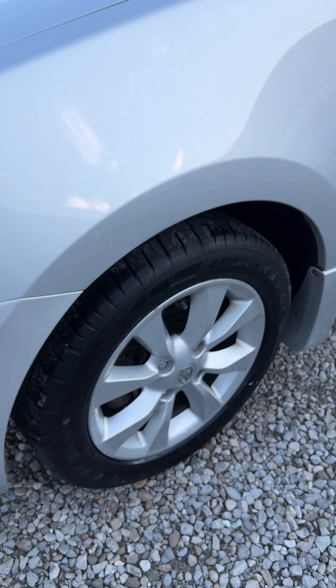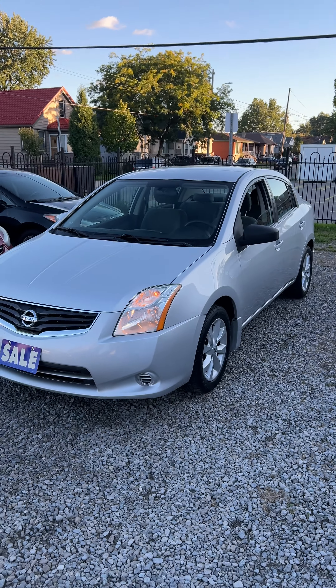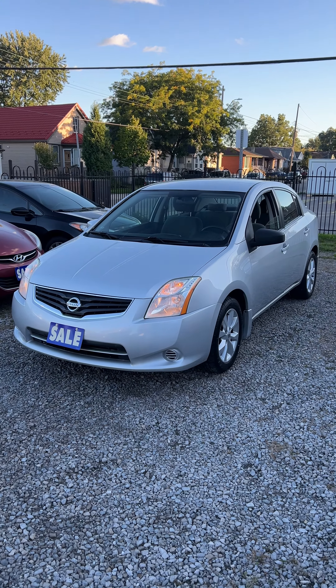Over 95% tread depth all the way around on all four Coopers. Text or call to set up an appointment. Hope to see you soon. Auto Lesson — Director of Motive. Thank you.